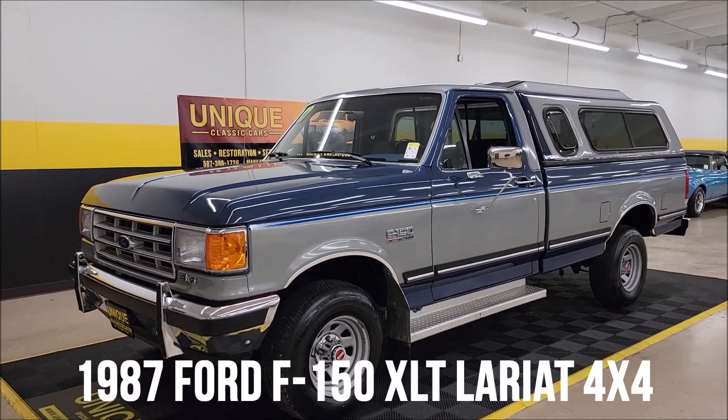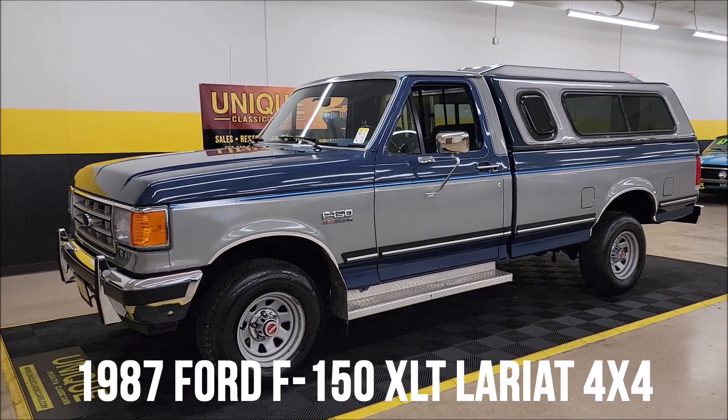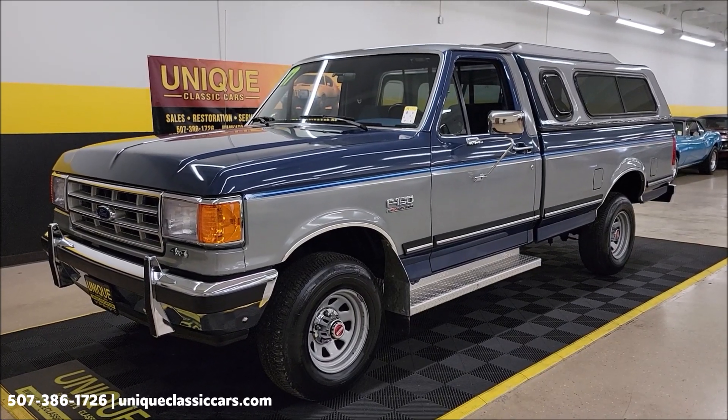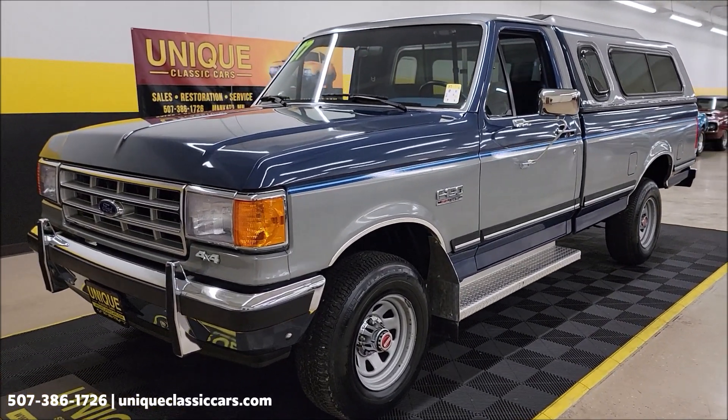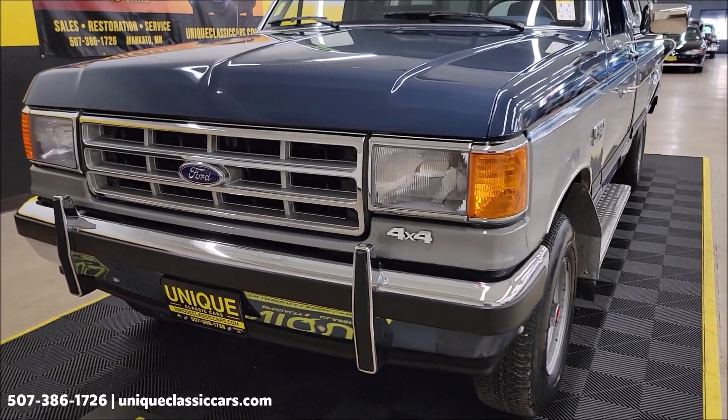1987 Ford F-150 XLT Lariat 4x4. Listen to this — one owner truck, clean Carfax, no accidents indicated, confirmed miles just a little over 10,000 in this truck. It's like a time capsule. We're gonna do a little walk-around here, show you the interior and engine bay, and let's hear it run.